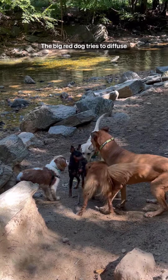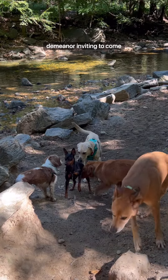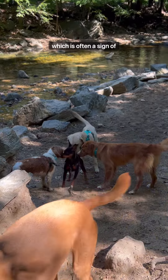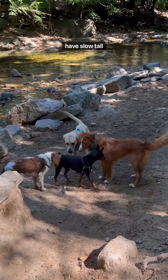The big red dog tries to diffuse the situation with a slow tail wag, a play bow, and a wiggly demeanor inviting to come play. The MinPin has his front leg lift, which is often a sign of insecurity and anxiousness, whereas the Lab and the Toller have a slow tail wag.